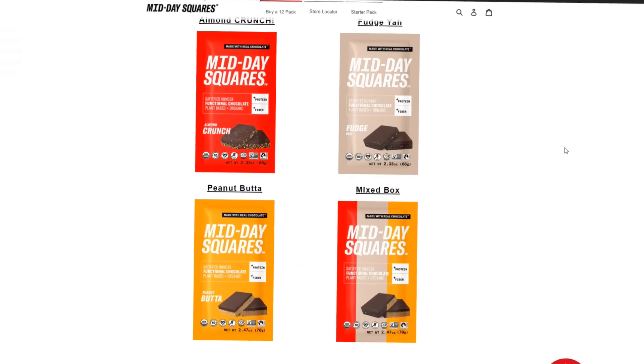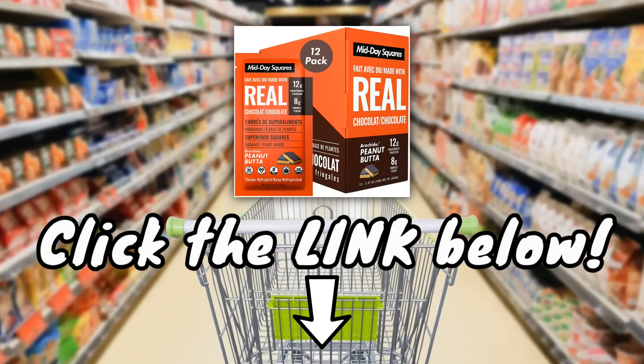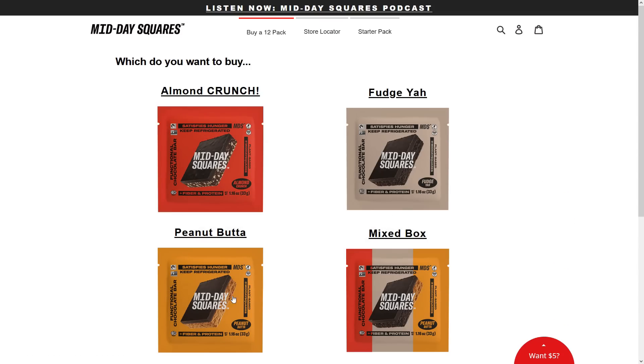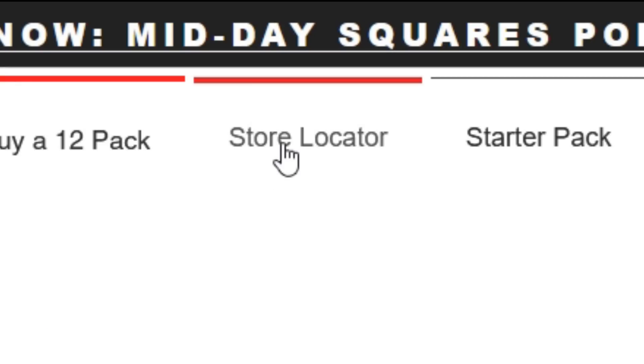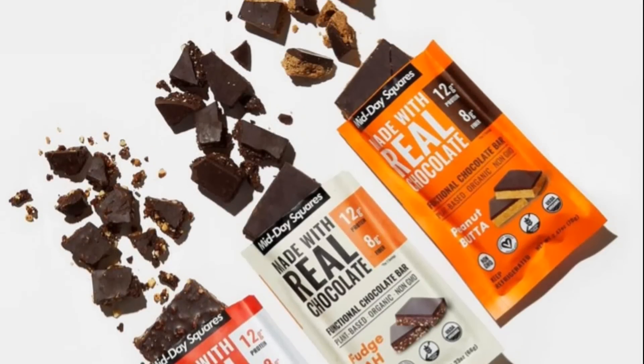Be sure to try these for yourself — I mean, they're chocolate, how could you not love them? Use my link down below in the description to check out their website. They're currently sold out online due to high demand, but you can use their store locator to find a location near you that has them in stock.